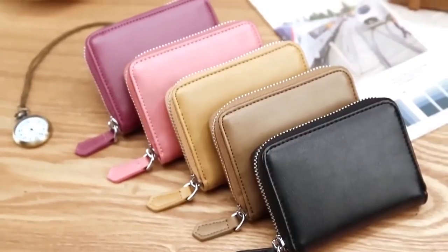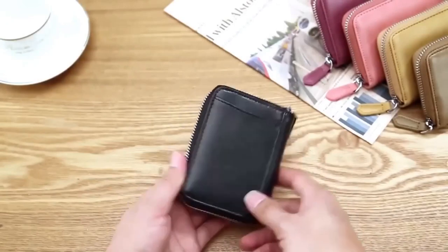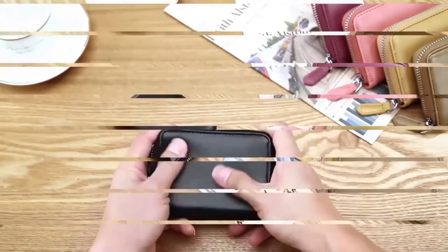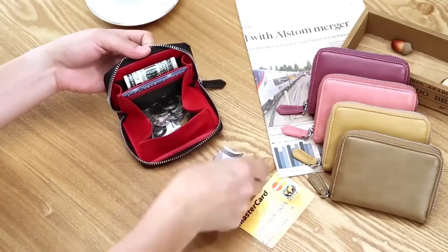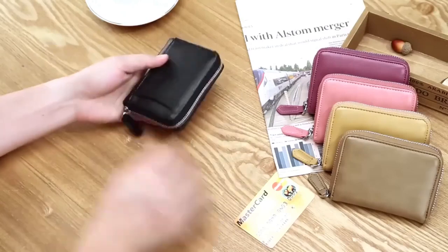A fashionable miniature wallet will complement any image and become a reliable place to store money. The product is made of genuine leather and has a compartment for coins, bank and discount cards, and paper bills. The wallet is equipped with a high-quality zipper. This compact accessory will fit even in the smallest handbag.